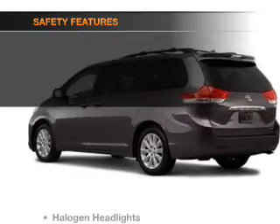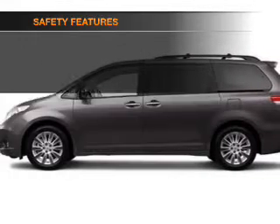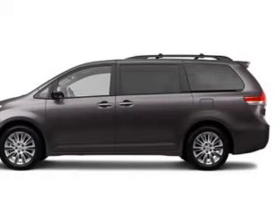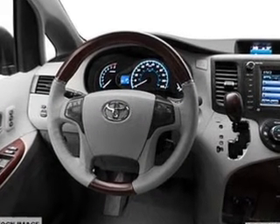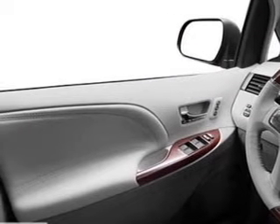An alarm system is also included. If safety is a high priority, rest assured knowing that these top safety components are included: front ventilated disc brakes, curtain head airbags, passenger airbag, side airbag, traction control, stability control, and daytime running lights. Our website offers more information on all of our vehicles.